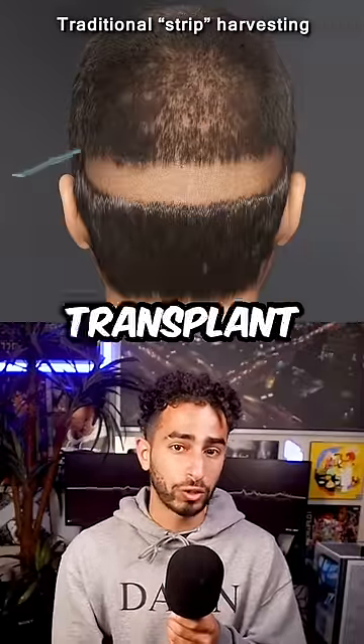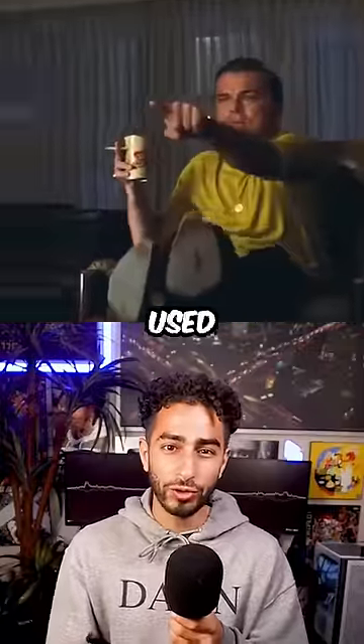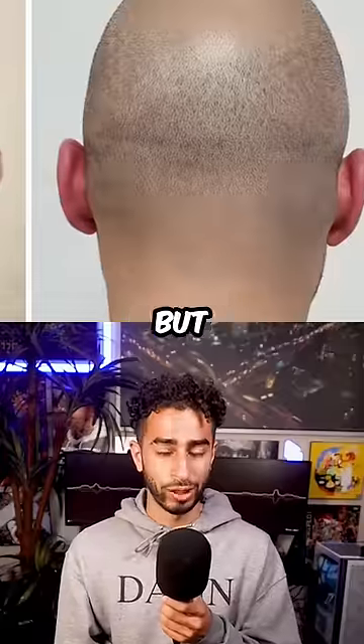At 40 years old, he had a major hair transplant surgery that involved taking hair from the back of his head and putting it to the front. Many people think that he may have used a treatment called scalp micropigmentation to make scars on his head look better, but it's not confirmed.